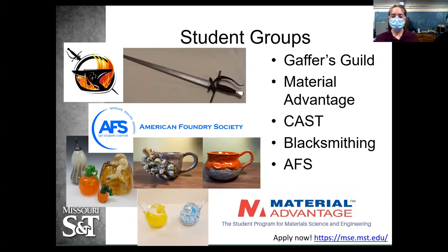The student groups in our department include Gaffer's Guild, Material Advantage, CAST, Blacksmithing, and AFS. Gaffer's Guild is our glass-blowing club — we have a full hot shop on campus. There's a class you can take to learn the basics, make paperweights and cups, and then join Gaffer's Guild to blow glass anytime. Material Advantage is the overarching department organization covering both ceramics and metallurgy. CAST is Ceramic Artists of S&T — they do ceramic pottery. We also have a blacksmithing club, and AFS is the Keramos equivalent for metallurgical engineers.